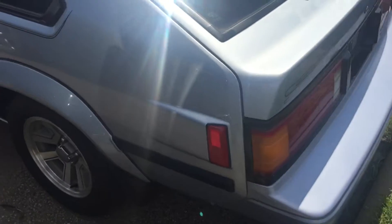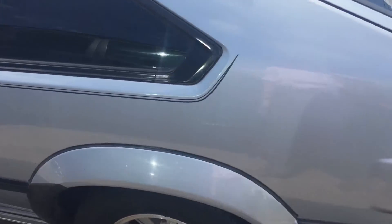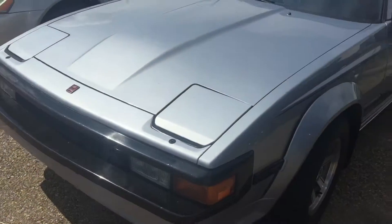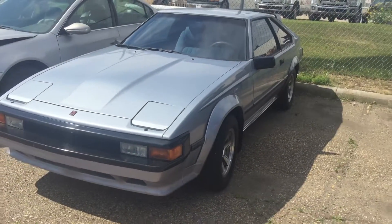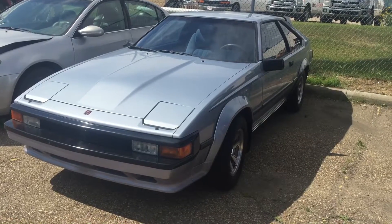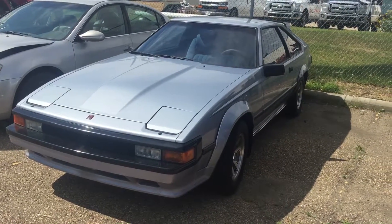The previous owner took really good care of it — they just traded it in for the Avalon. Once again, this is Andy Lam from Mayfield Toyota Priyong Supercenter. I'm looking forward to meeting you in person. Thank you very much for your time and have a wonderful day.